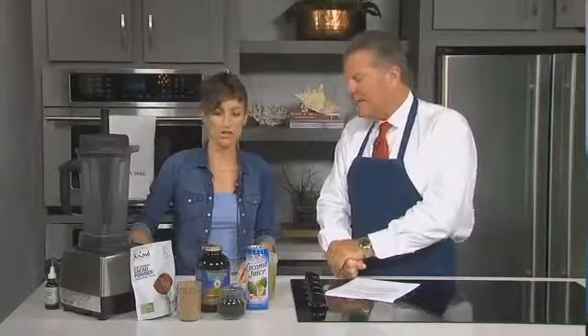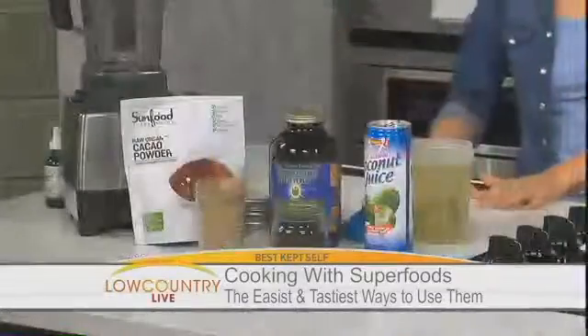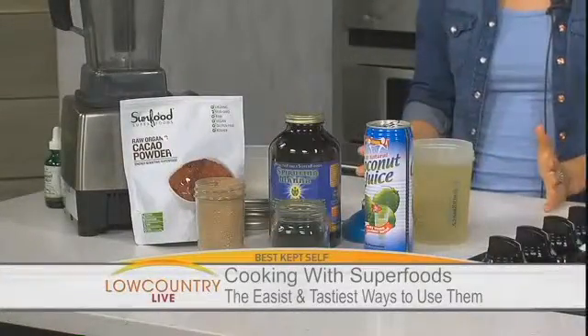These are whole foods — so I've got spirulina here, which is a blue-green algae, and I've got raw cacao powder here, which is basically chocolate in its raw form. These are whole foods, very condensed — yes, very condensed on the chocolate!